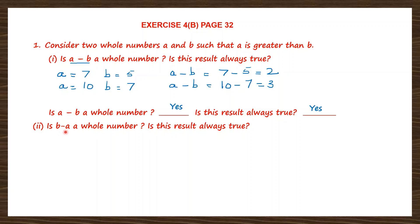Here we're going to see the reverse. Is B minus A a whole number? Let's take the same values: A is equal to 7 and B is equal to 5. Now B minus A is 5 minus 7. The signs are different: 5 has a plus sign and 7 has a minus sign. When signs are different, we put the sign of the bigger number and subtract: 7 minus 5 is 2. So we get minus 2, and minus 2 is not a whole number.